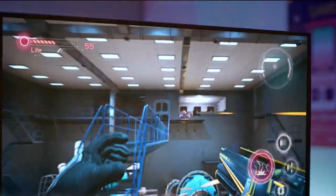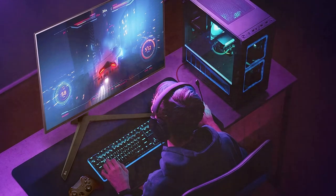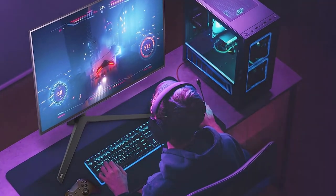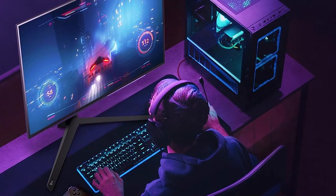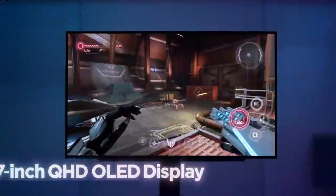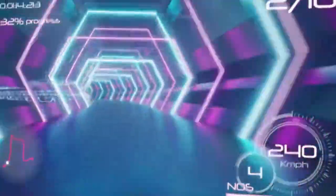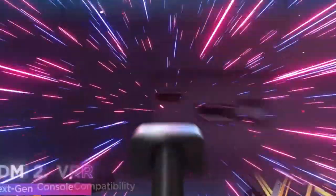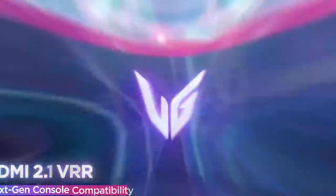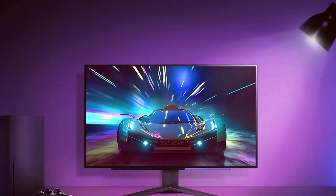Moving on to number two, the LG 27 UltraGram OLED QHD gaming monitor. Experience gaming like never before with this 27-inch beauty that combines OLED technology with a QHD resolution to deliver stunning visuals. The OLED panel provides true blacks and vibrant colors, thanks to its self-emissive pixels that can be individually controlled.